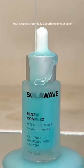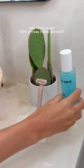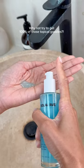Let me make this clear one more time. Your serums aren't fully absorbing into your skin. Only 60% of your serums are absorbed into your skin. Why not try to get 100% of those topical goodies?